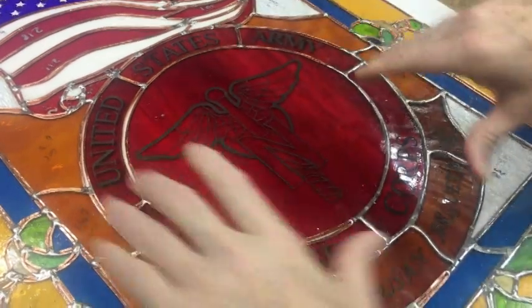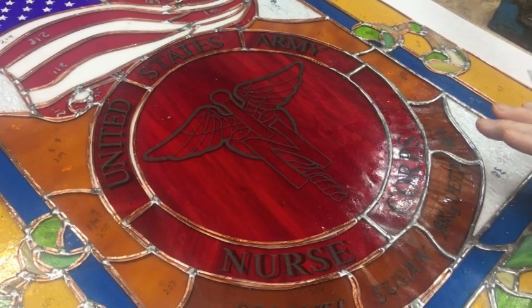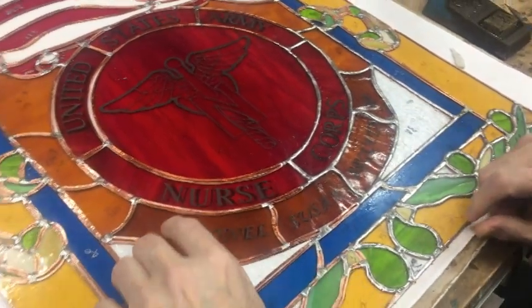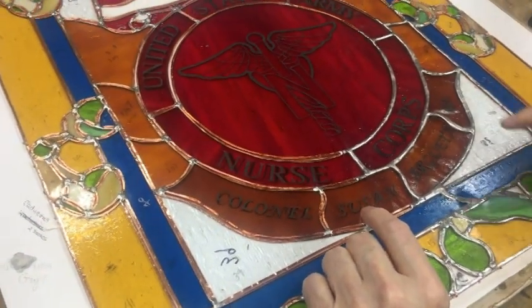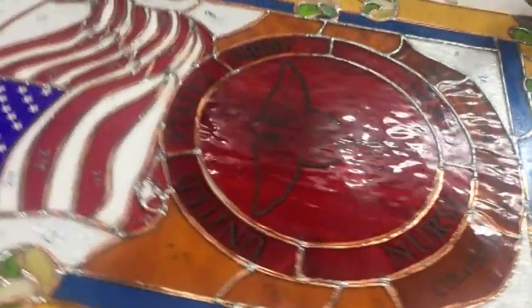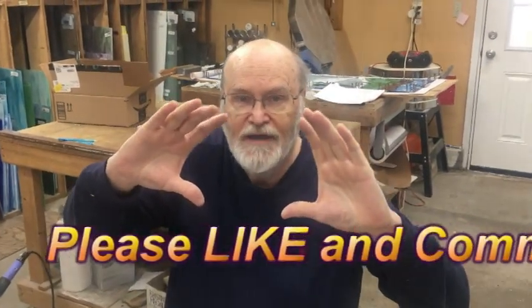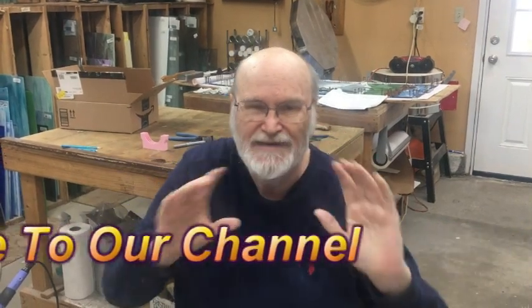In circular windows we've done, sometimes a piece will get shifted and it'll look crazy bad — we didn't want that to happen here because this is such an important piece. Down here you can see that these pieces line up with the pattern piece. It's not much of a tip unless you're doing it, but we've had pieces — like a plate window — where a piece got twisted and it didn't look terrible, but it didn't look as good as it would have if we'd gotten it right.